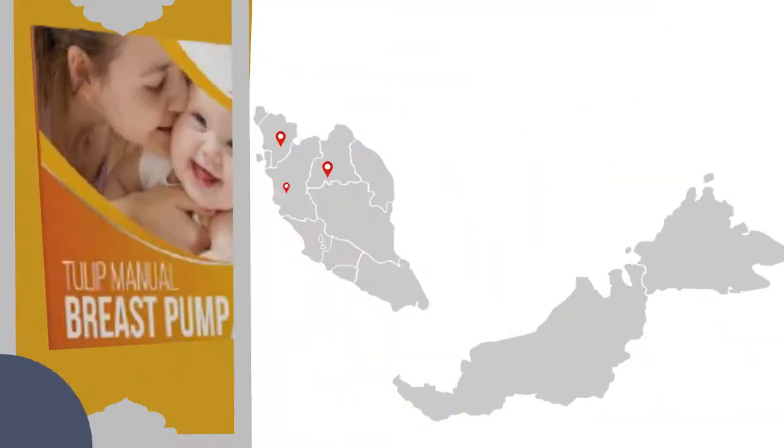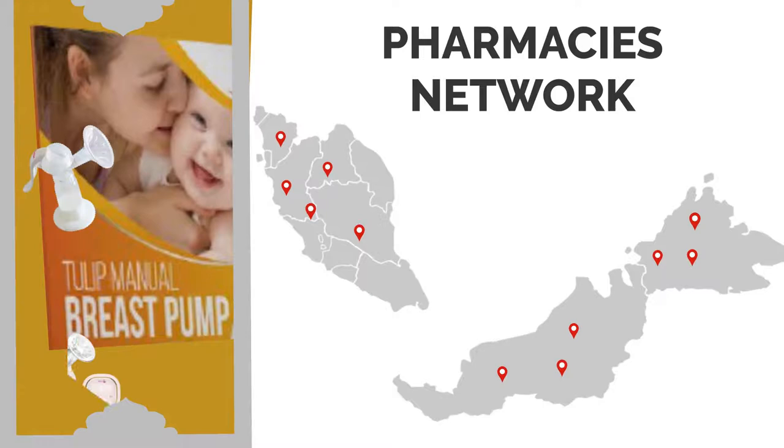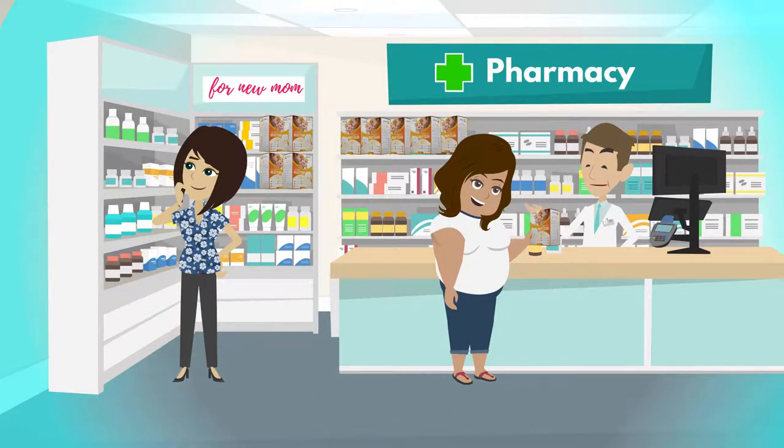You may also visit our nearest network of pharmacies to feel and touch the breast pumps for yourself. A sales assistant will also be there to demonstrate.